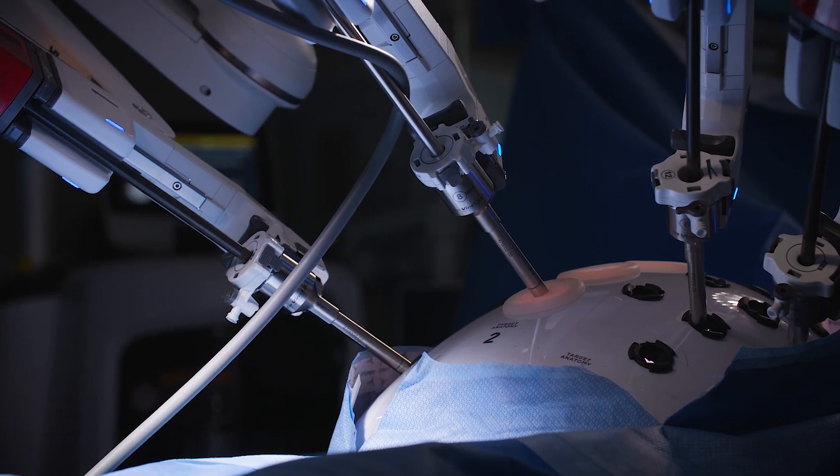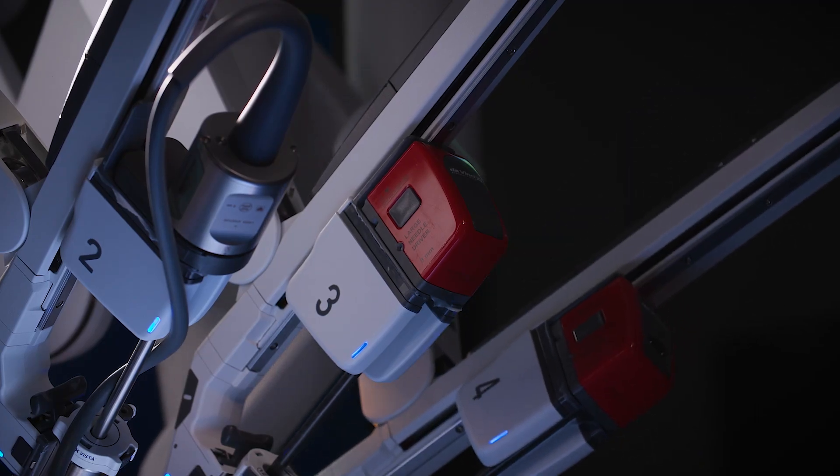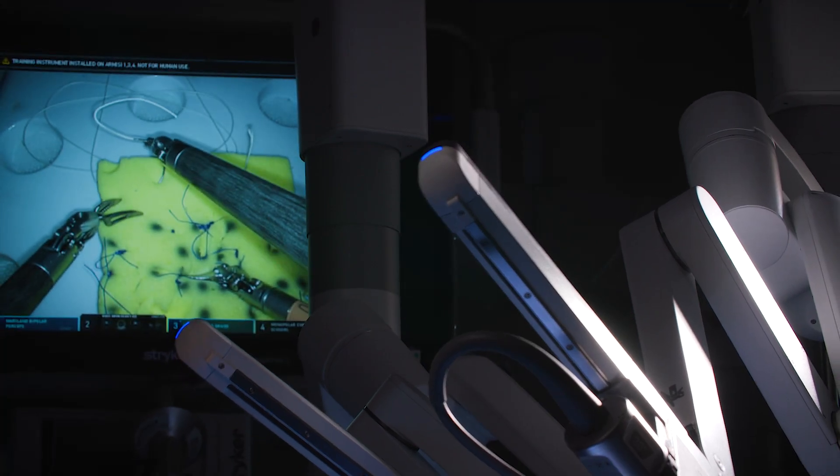We can perform a wide variety of operations from robotic gallbladder surgery to anti-reflux procedures, hernia surgery, and bowel surgery. Patients are much happier, their pain is less, and ultimately that's really why I got into this — to help people and to see them recover.